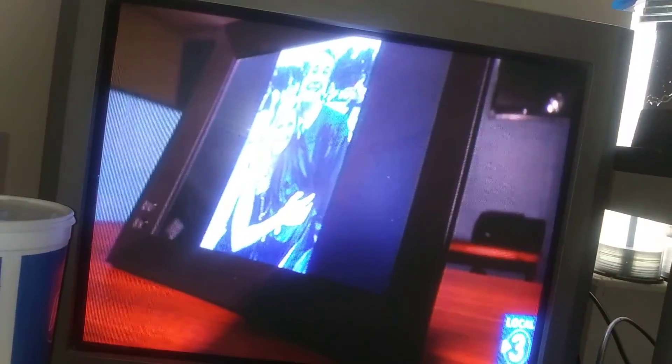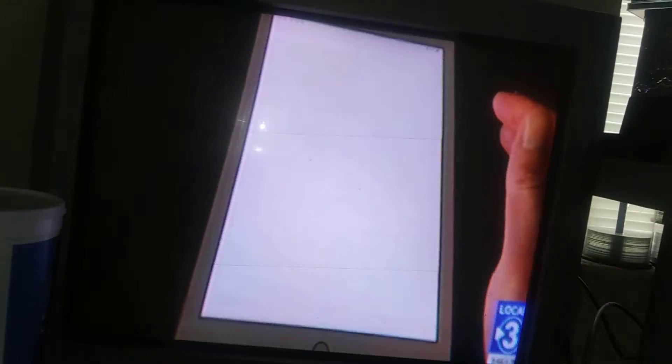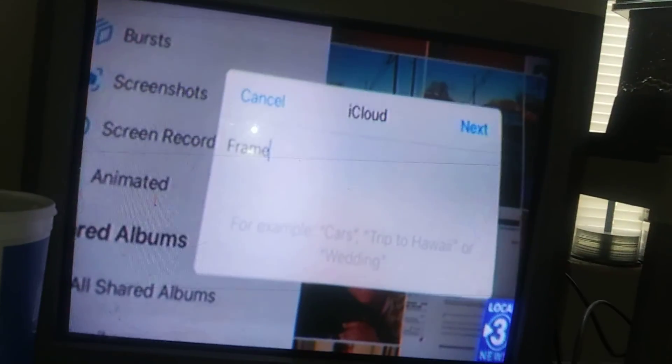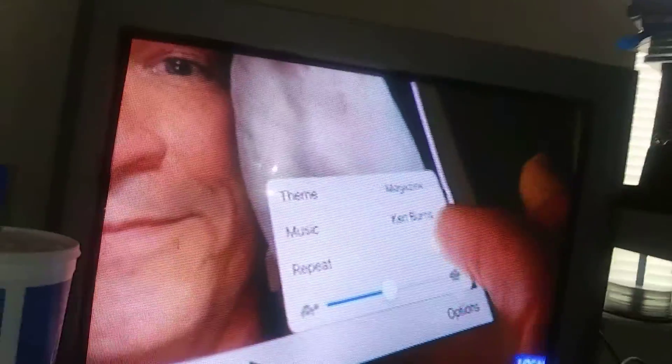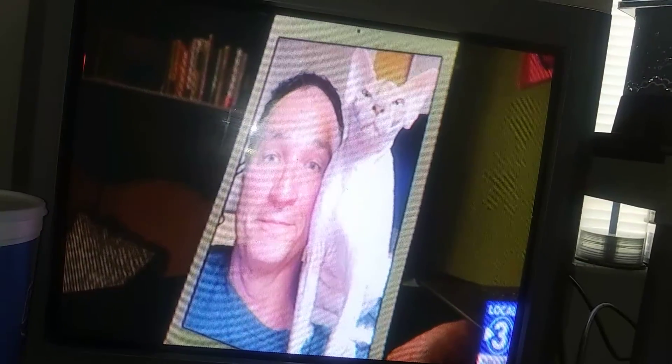Digital picture frames are pricey, but an old iPad you're not using is even better. Open the Photos app and create a new shared album — we'll call it Frame. Add all the photos you want displayed into that shared album, then tap on the name of that album and tap the three dots in the top right corner to select Slideshow. Turn on Repeat and you've got a digital frame you didn't know you had. Plus, other people can add photos to that shared album from their phone.